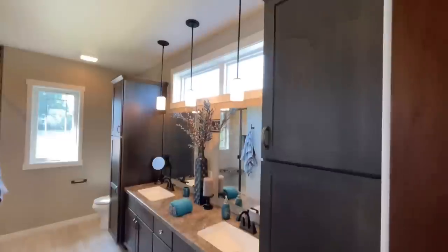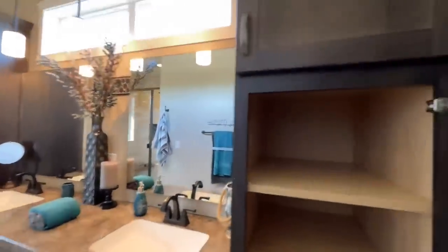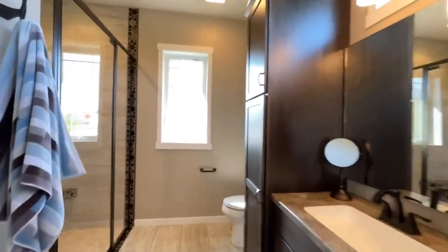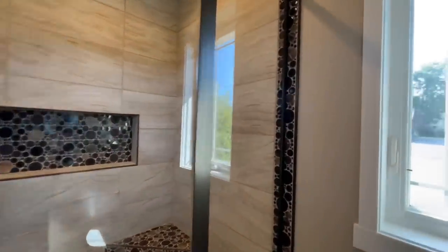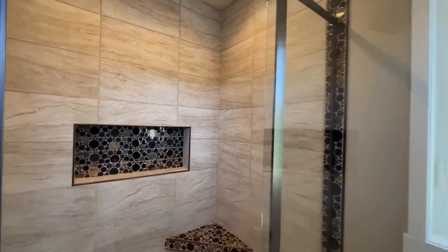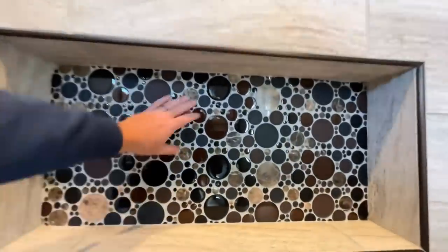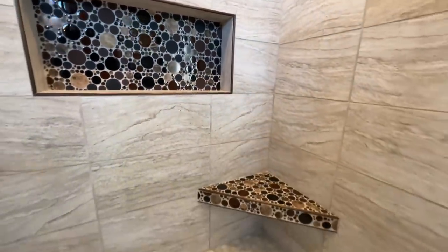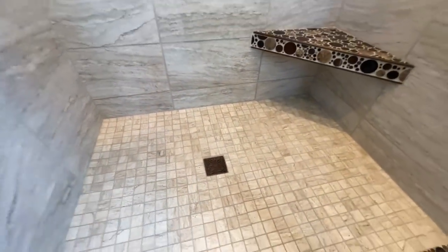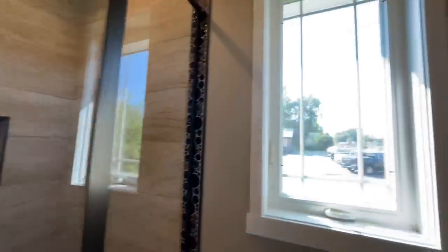That nice pocket door right there leads into the master bath. Beautiful double vanity, pendant lights, another transom window, some cabinets, and nice wood shelves. And then — whoo — look at this shower. Look at the tile work going all around it. Tile surround goes all the way up to the ceiling. There's a tile shower tray with a nice brass drain. Another crank-out window, and back behind us, you have the toilet.